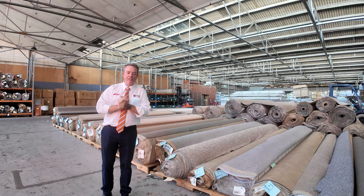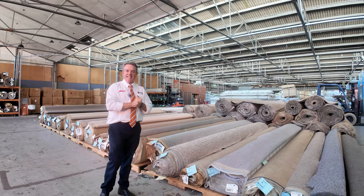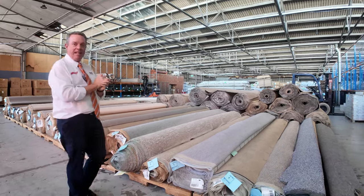G'day, I'm John from Fowls Auction Sales. I'm here to preview tomorrow's floor covering auction. It's Wednesday the 6th of March and we're going to be starting at 10 a.m. tomorrow. So let's have a look at the carpets we've got going through.